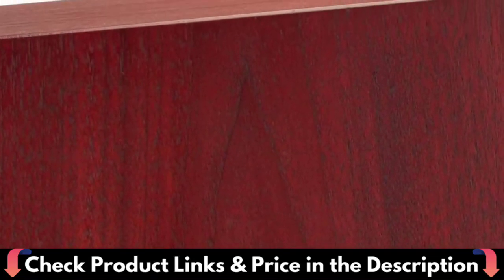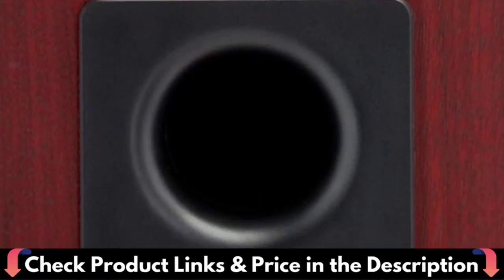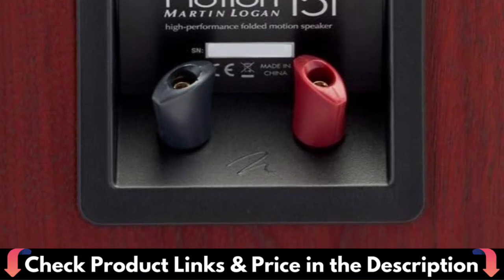Enjoy a pure analog sound by pairing these speakers directly with a turntable. Add exhilarating audio to your computer setup to give your music, movies, and video games the sublime soundtrack they deserve. Level up your TV audio with stereo speakers to give the big picture the big sound, or simply pair any Bluetooth device for wireless music streaming.